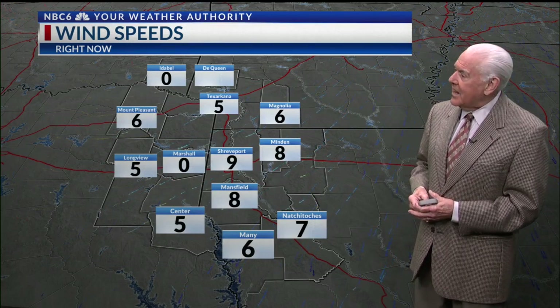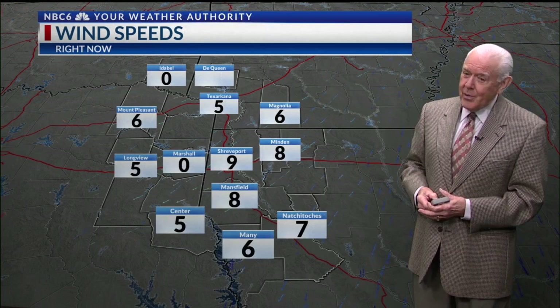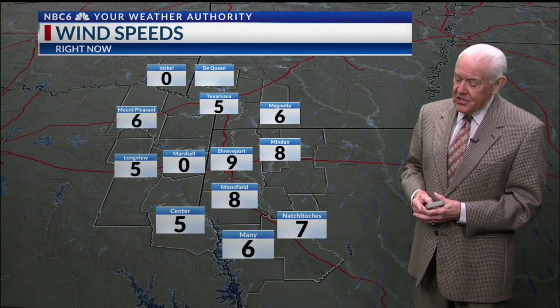Wind speeds less than 10 miles an hour across the area. Tonight, with very light winds once again, we may see some patchy fog during the morning hours tomorrow.